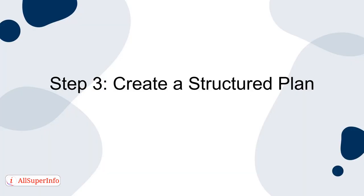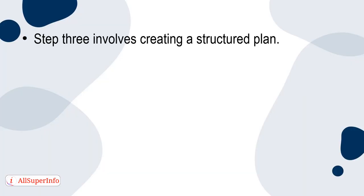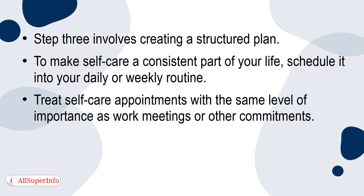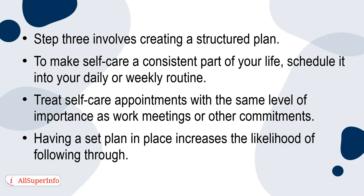Step 3: Create a Structured Plan. To make self-care a consistent part of your life, schedule it into your daily or weekly routine. Treat self-care appointments with the same level of importance as work meetings or other commitments. Having a set plan in place increases the likelihood of following through.